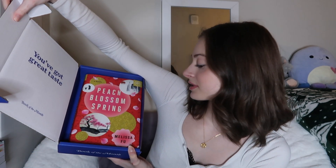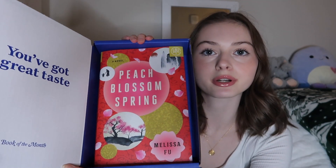Before we get into the books, I want to introduce today's sponsor — Book of the Month was kind enough to sponsor today's video and they sent me five books for their February picks to show you guys. The first book they sent in the box is Peach Blossom Spring — can we just look at this cover, it is so freaking pretty! Book of the Month is currently running their Valentine's Day sale and you can use the code BE MINE in all caps to get your first book for $9.99.